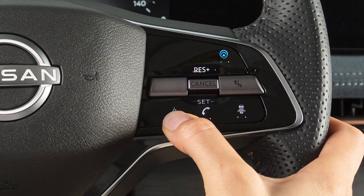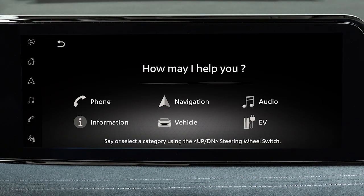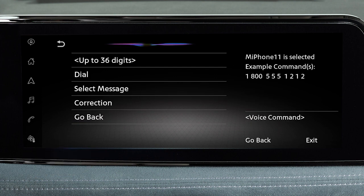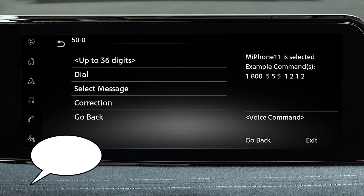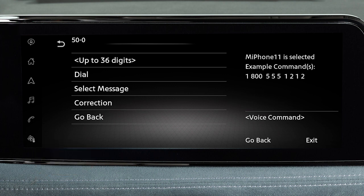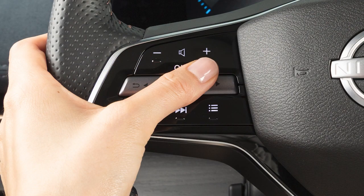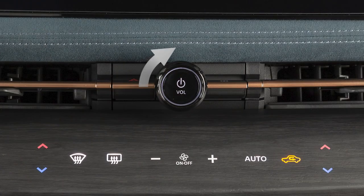Press this button while the system is speaking to skip voice prompts. The help command can be used at any time to hear a list of available commands. Use single digits when speaking phone numbers. For example, 500 should be spoken as 5-0-0. While the system is speaking, you can adjust the volume of the prompts using the steering wheel controls or this dial.